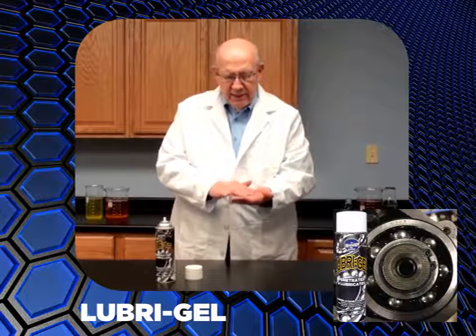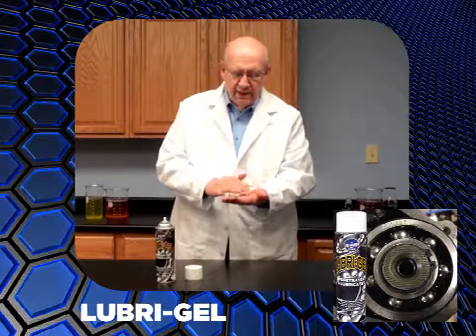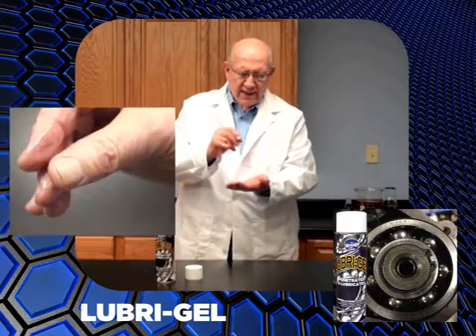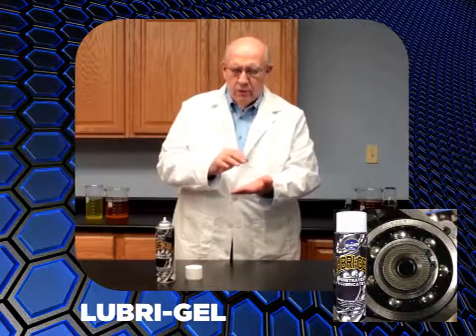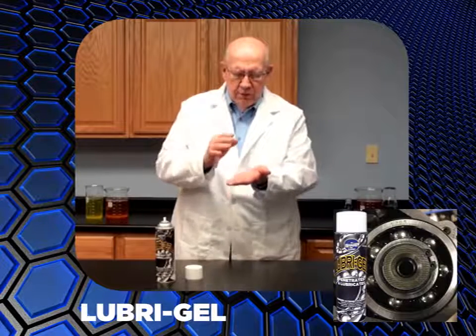You now have grease in the tight spots, like hinges, other areas where you can't pump in a grease. Look at the legs — we call these legs. This is a tackifier in there that makes it stick to where you put it. It makes it adhesive, so where you put it, it's going to stick to those parts, and cohesive, so it won't pound out.